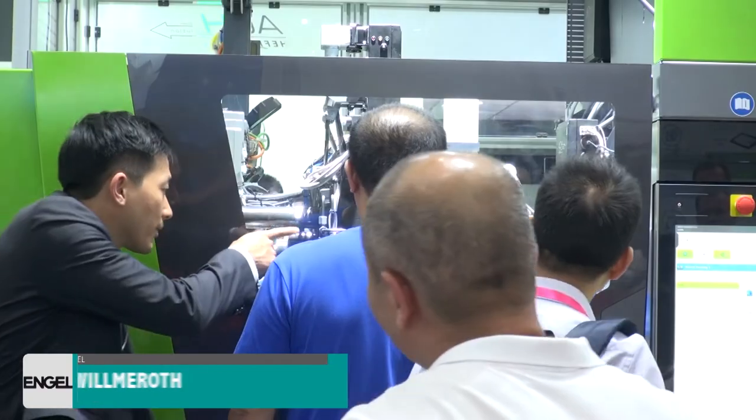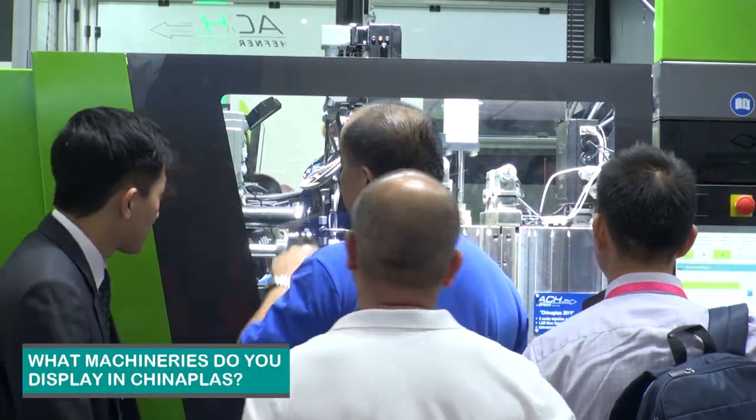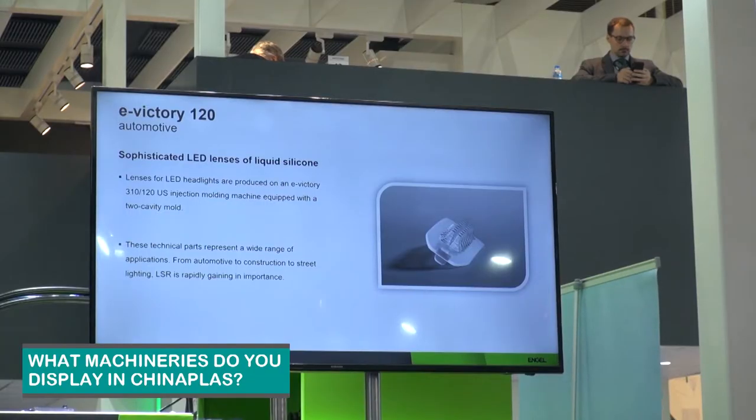This year we have a very exciting exhibit. We have an eVictory, that is a hybrid machine — meaning an electric injection unit and a hydraulic clamp unit. And what we will produce on this machine are LSR lenses for LEDs.